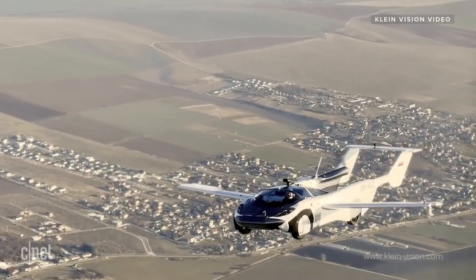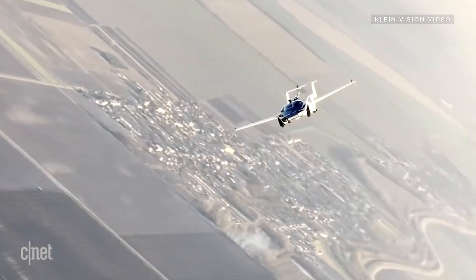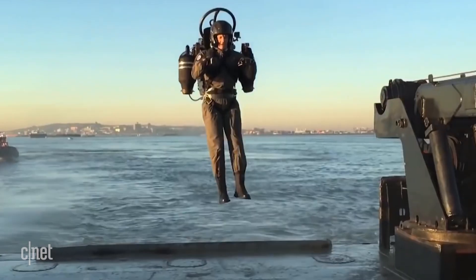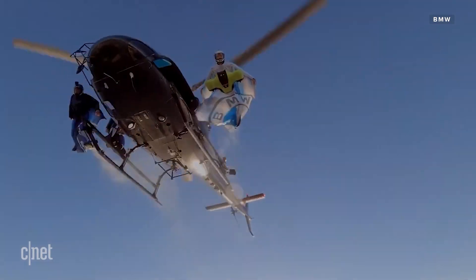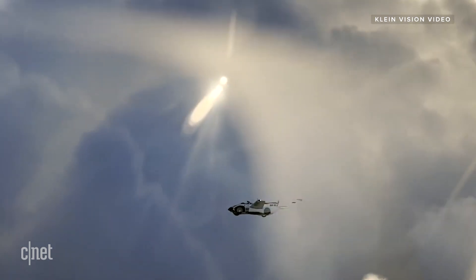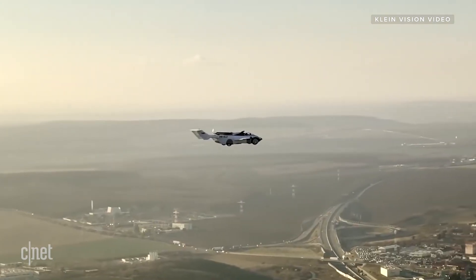Between hot air balloons, lightweight gliders, airplanes, helicopters, drones, and jetpacks, there's just something about the idea of flying. Humans are obsessed with it, and we just can't stop coming up with new ways to take to the sky.